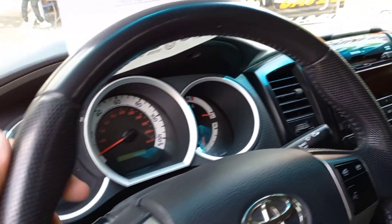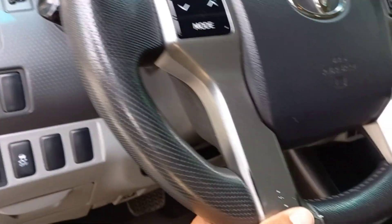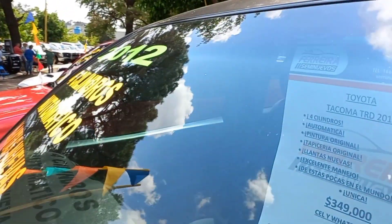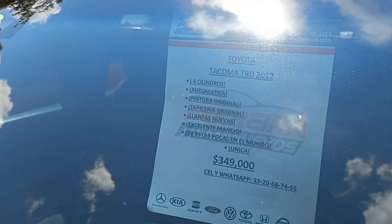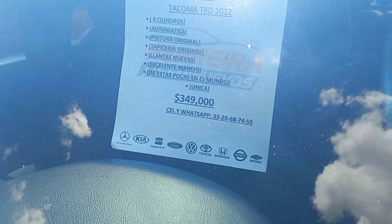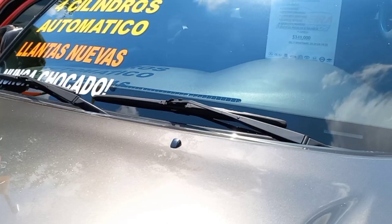Vean nada más qué chulada. Hay condicionados, acá afuera está la descripción. Se las menciono totalmente: dice que es 2012, la TRD, cuatro cilindros. Para que ustedes pidan información adicional, lo que ustedes quieran saber.